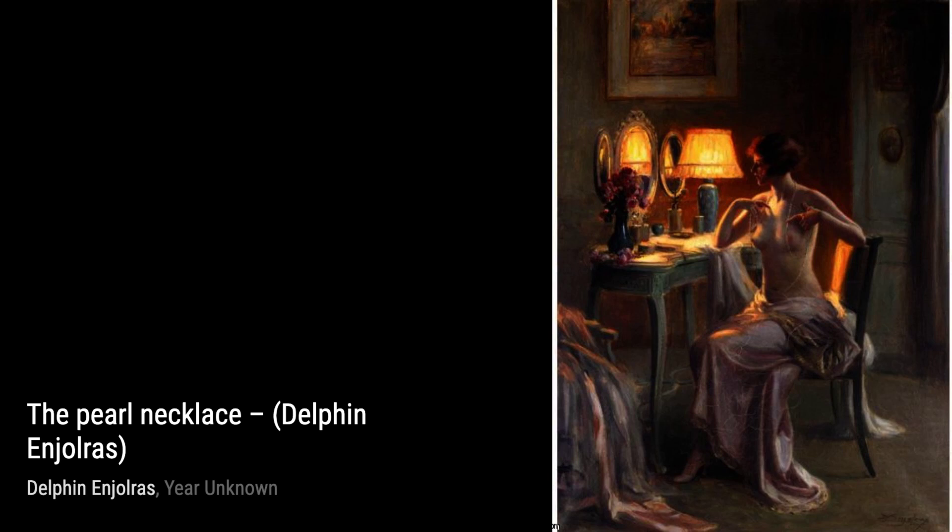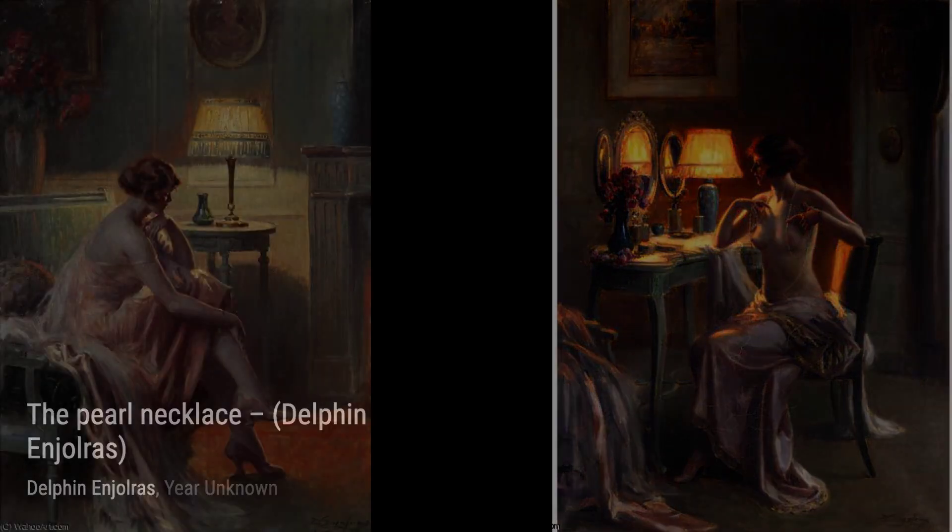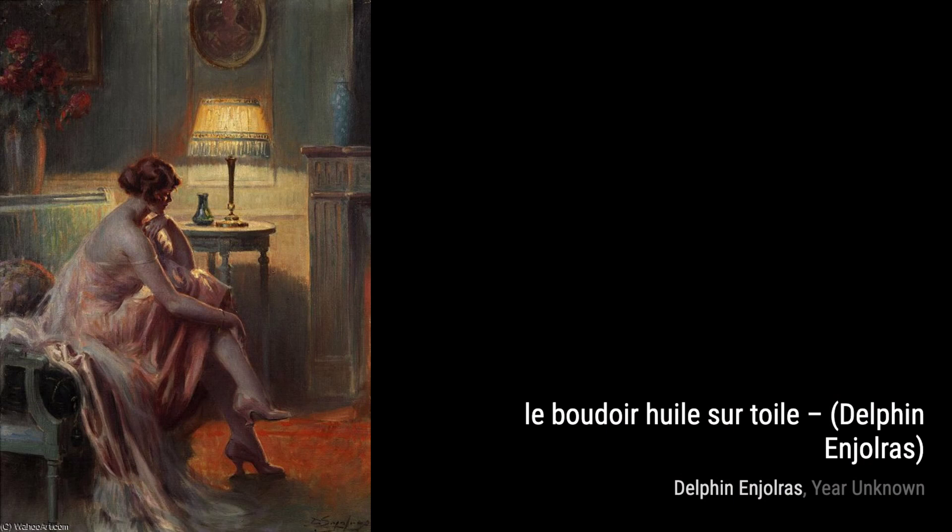Moving on to The Moment of Reflection, Injaures takes us into a quiet moment of self-contemplation. The use of light and shadow adds a sense of depth, drawing us into the scene and making us feel like we're right there with the subject.